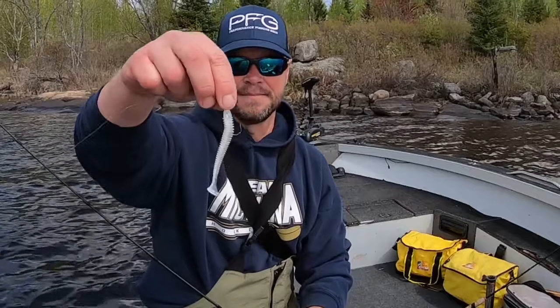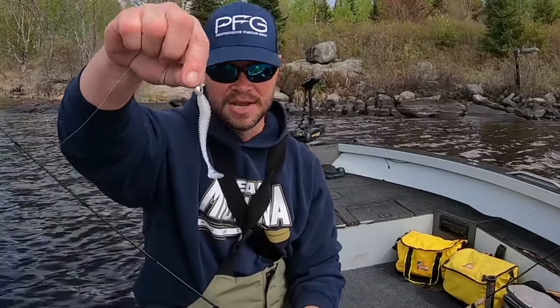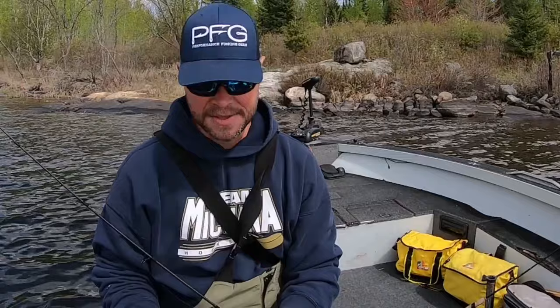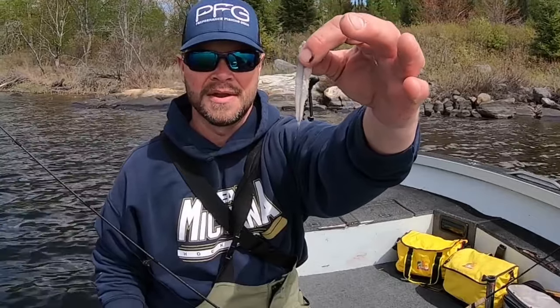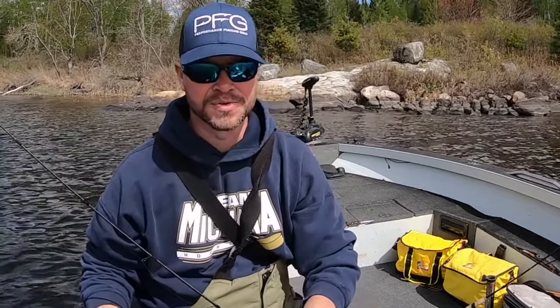I'm fishing for smallmouth today. This is the bait I'm using — it's a Kytex swimbait with a VMC Moon Eye jig. Catching smallmouth; they're not on the bed yet, they're just moving into the bays, but they're feeding like crazy. This is what's coming out of these smallmouth as I'm reeling them in — pretty comparable to the bait I'm using, so I'm going to go ahead and stick with that.